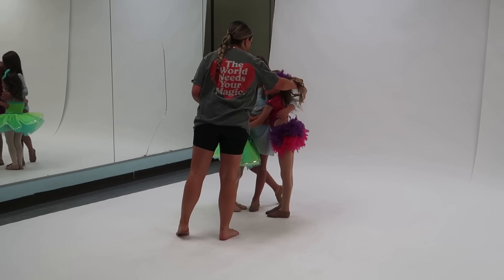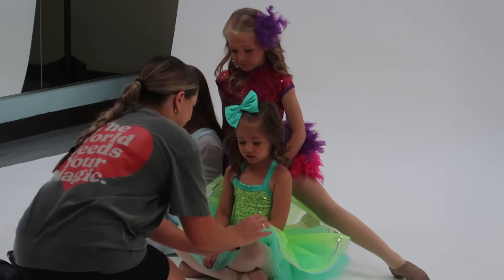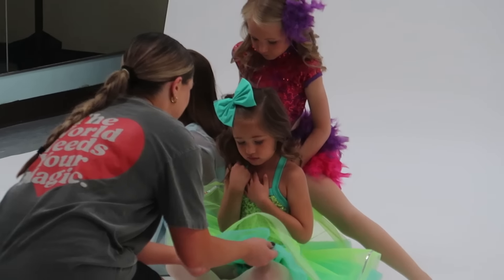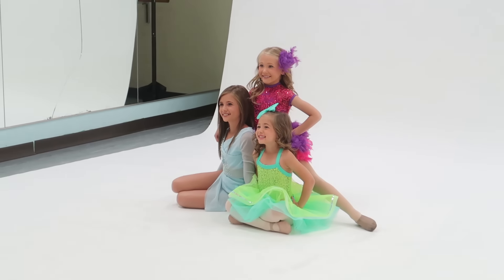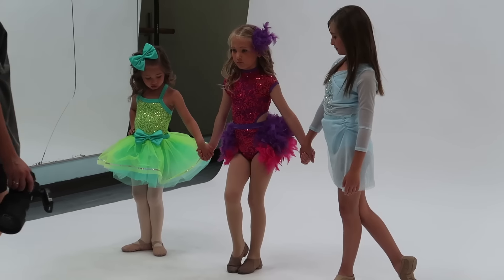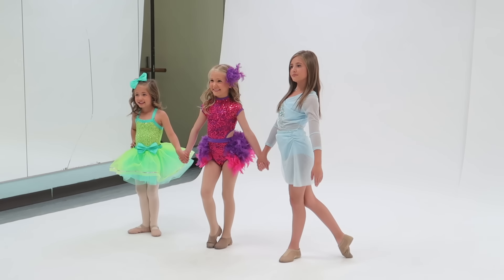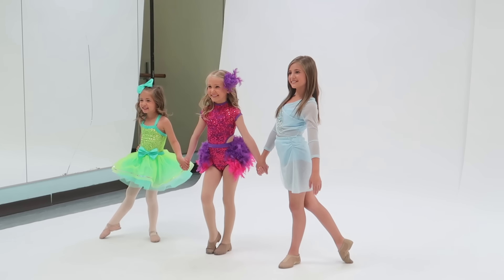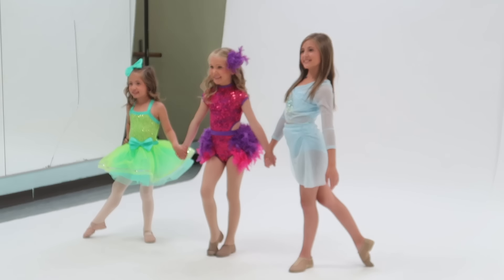I'm ready. There we go. Okay, I'm gonna look right here. Big smile. Great job. Cute. Great job. Oh hey, look right here. Big, big, big smile. Nice of them. I love it. Cute.